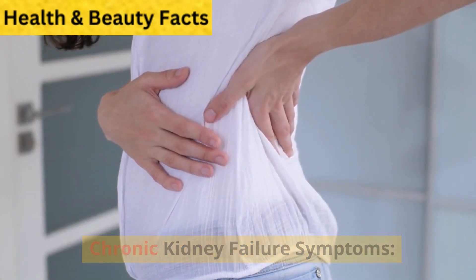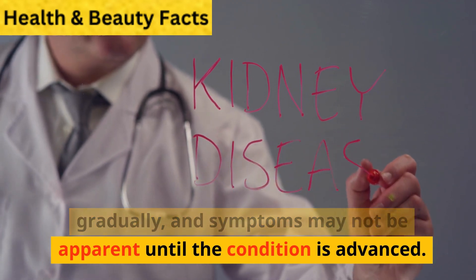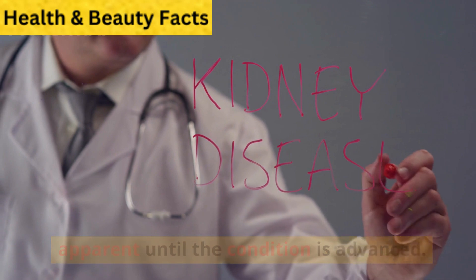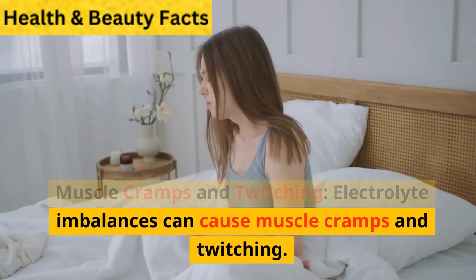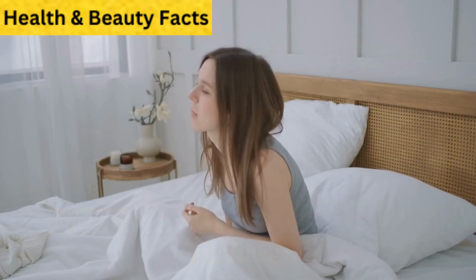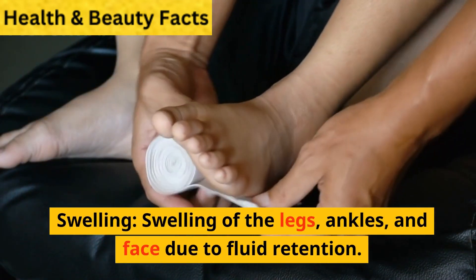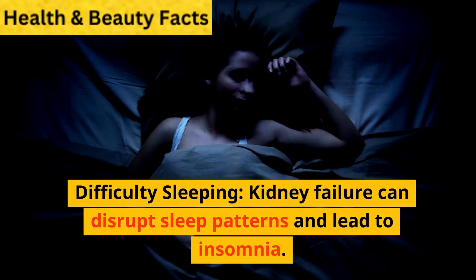Chronic kidney failure symptoms. Chronic kidney failure often develops gradually, and symptoms may not be apparent until the condition is advanced. Common symptoms include: muscle cramps and twitching — electrolyte imbalances can cause muscle cramps and twitching. Swelling of the legs, ankles, and face due to fluid retention.